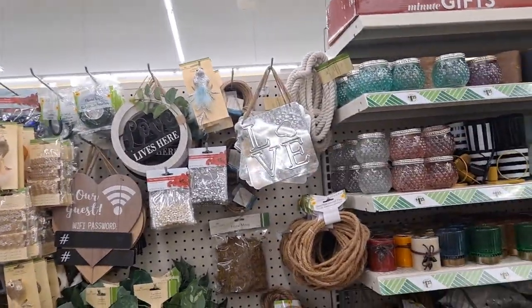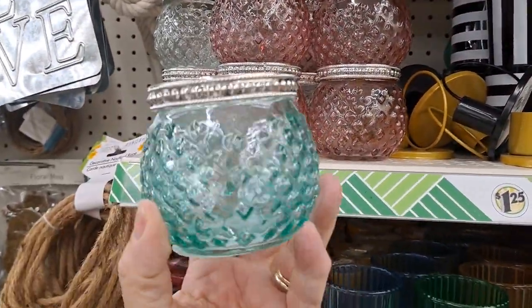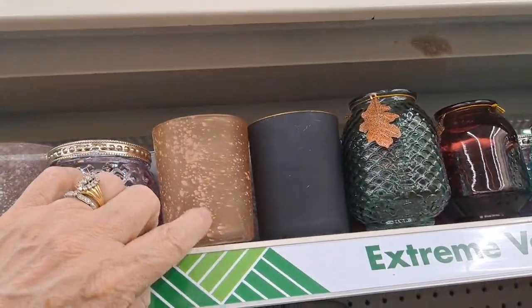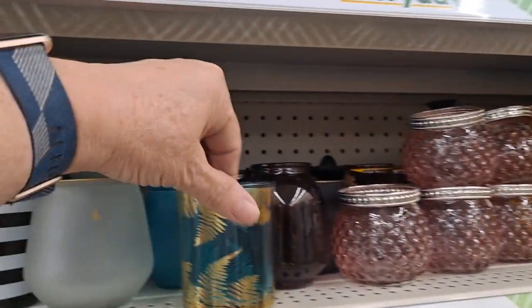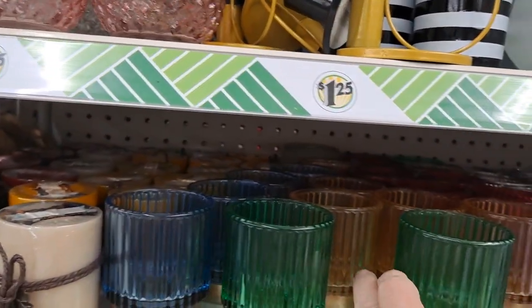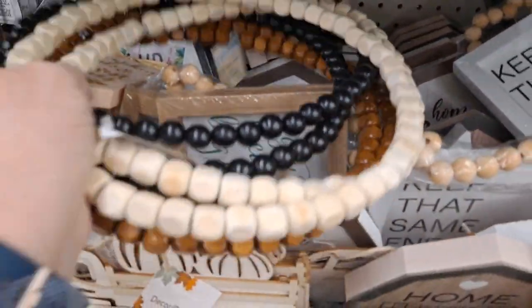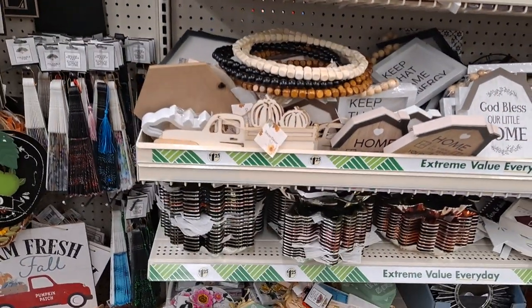We're coming down the candle and floral aisle. They have a lot of these still, which is good to see — they have the four colors: green, white, pink, and purple. These frosted speckled ones, some left over from the fall. And then these right here — the blue-green and this, I don't know if that's pink or orange. I've finally seen these beaded wreaths here in my Dollar Tree — we hadn't seen them before, so that's good to see.